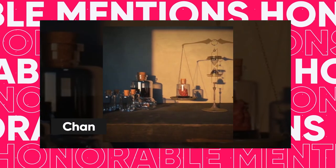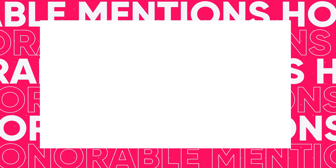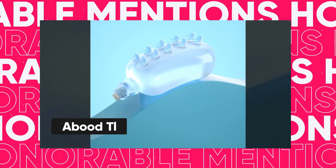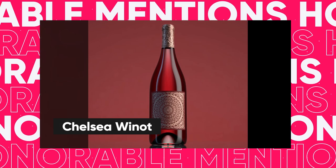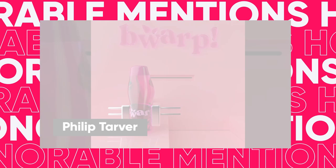We had loads of great entries this month, so before we reveal our first place winner, here are some honourable mentions. These entries were so good and so close to winning a prize, but we can only have 4 winners each month. Definitely keep an eye out for more epic work from these artists — well done everybody!